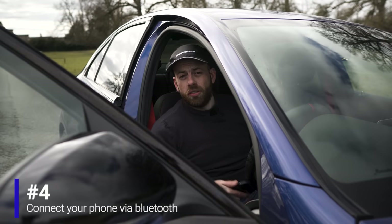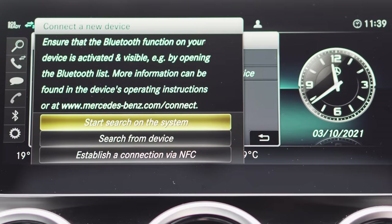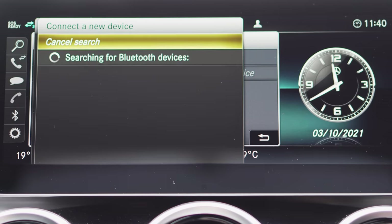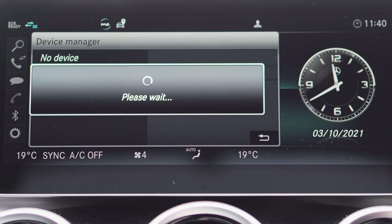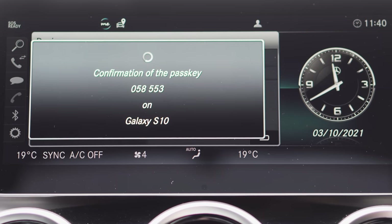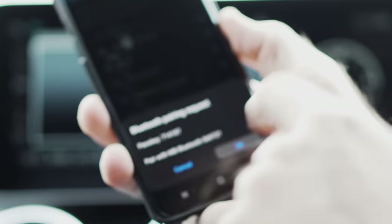One of the first things you'll want to do is sync your phone to the car's Bluetooth system. Press the telephone button, ensure Bluetooth is activated and discoverable on your phone, then hit Start Search. The system will scan for devices and pick up your phone. A confirmation passcode will appear on both the screen and your phone — check they match, then hit OK.